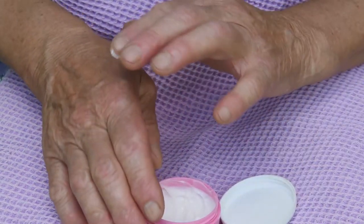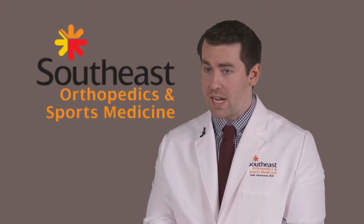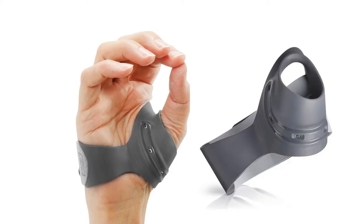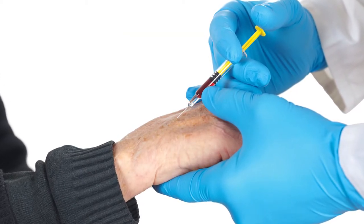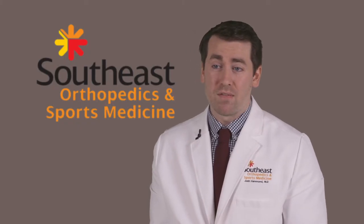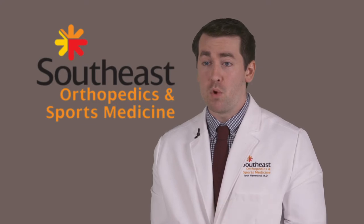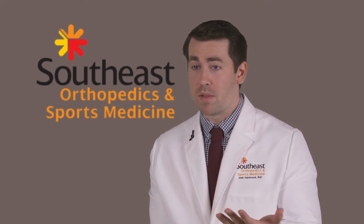Treatment options for arthritis at the base of the thumb include anti-inflammatories, either oral or topical, also braces that include the thumb to help limit some of the motion can help with the pain. Injections of steroids are really one thing that we classically use and helps very much with the pain. And then finally, if none of those work, surgery where we remove one of the bones involved in that arthritis and reconstruct one of the ligaments is something that we do as well.